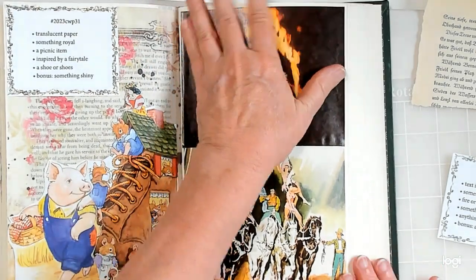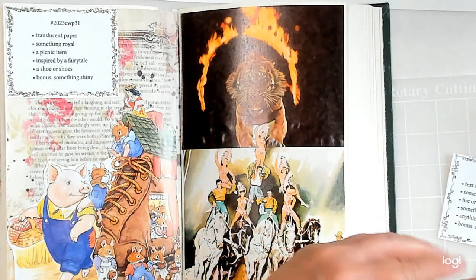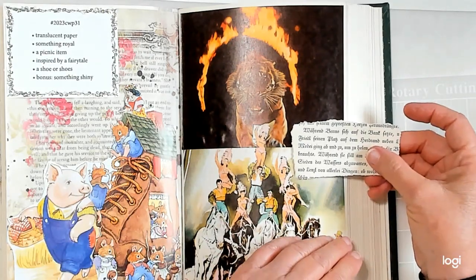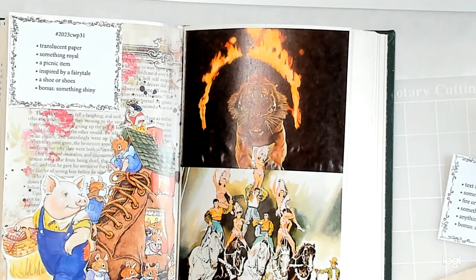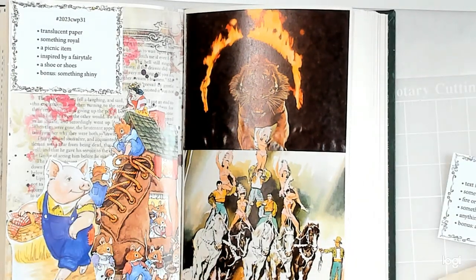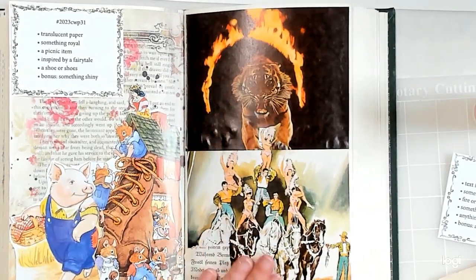Now I have to figure out where to put some German text. I have no idea what it says, so I hope it's nothing bad for anybody watching who can speak German. I think I'm just going to add it right up here in the corner — or maybe down here. Yeah, I'll put it down here. I don't have to have very much of it, so I'm just going to put some right here.